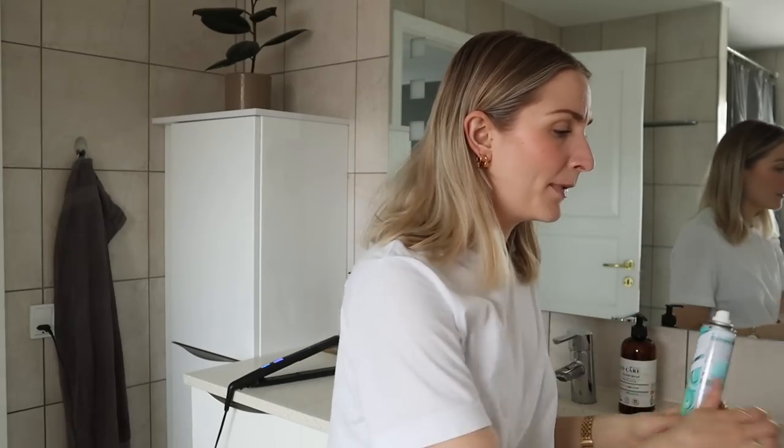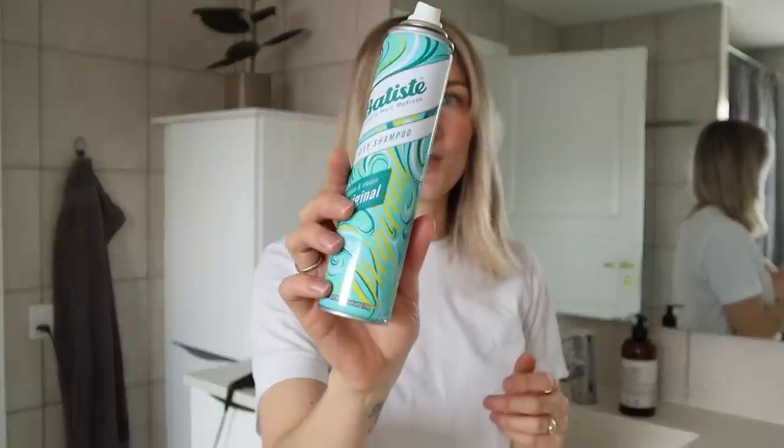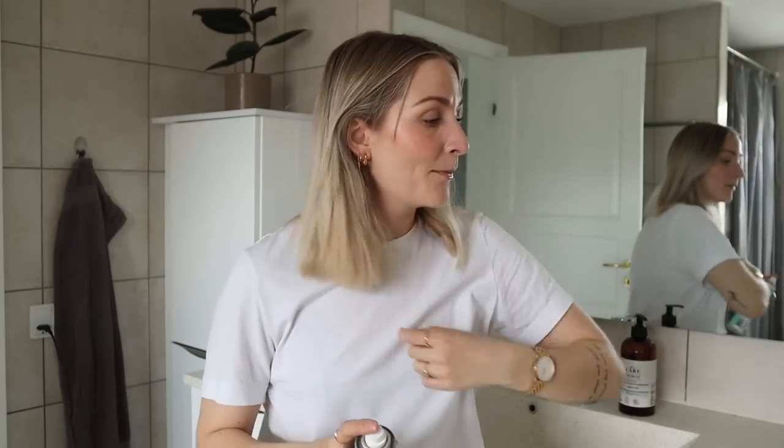I washed my hair not yesterday but the day before, and I try to only wash it three times per week. Hair washing day is tomorrow, and usually my hair gets a little greasy the day before or on the day I'd normally wash it. I'll just apply a little dry shampoo — this is from Batiste, their original clean and classic one. I wish they'd make one without scent because I try to limit fragrance in beauty products, but I find this to be the best on the market. I've tried many dry shampoos and even made my own with cornstarch, but this is just the best.